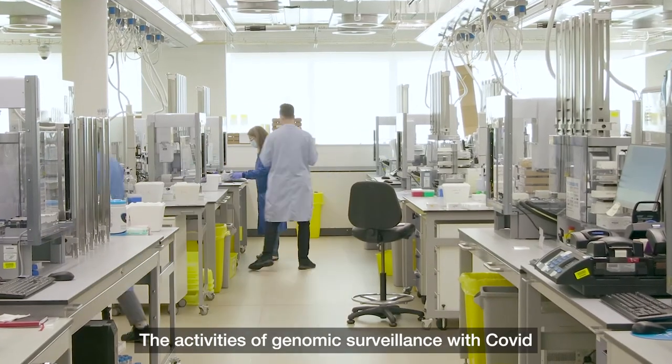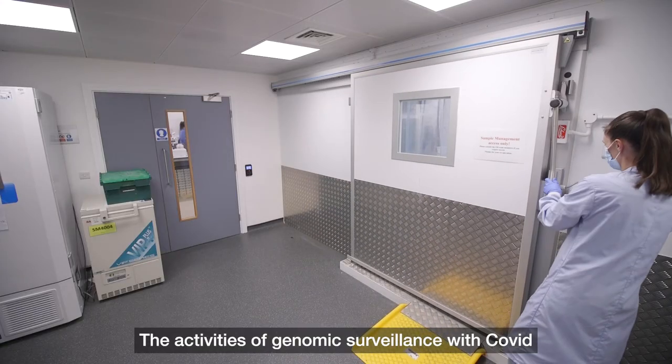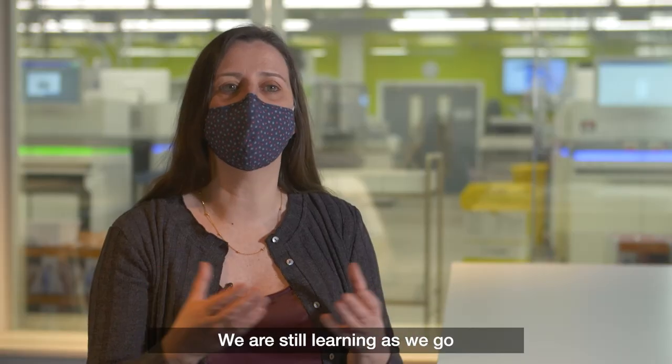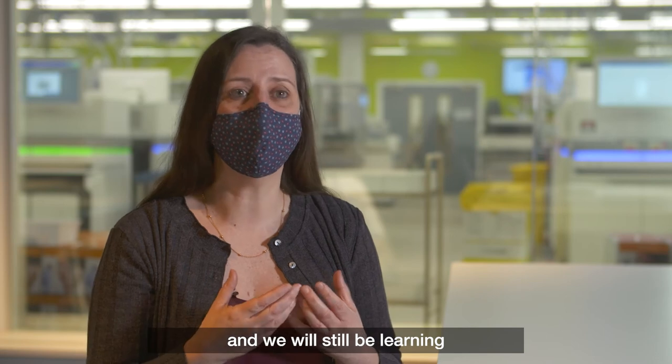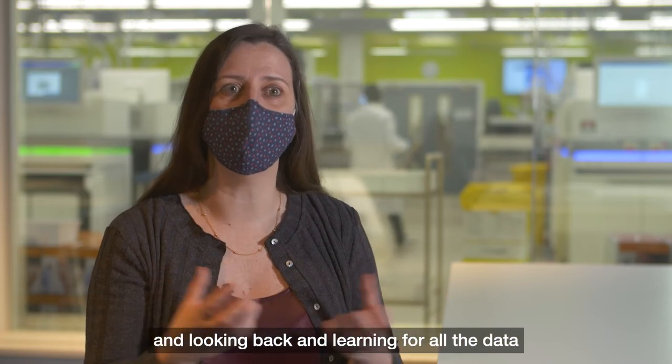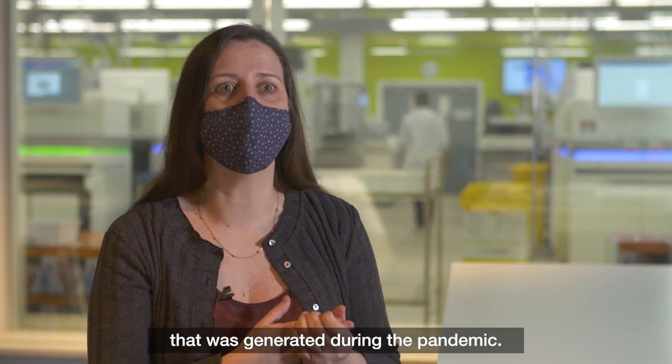The activities of genomic surveillance with COVID have been an incredible learning experience. We are still learning as we go, and we will still be learning even after the pandemic ends, looking back at all the data that was generated during the pandemic.